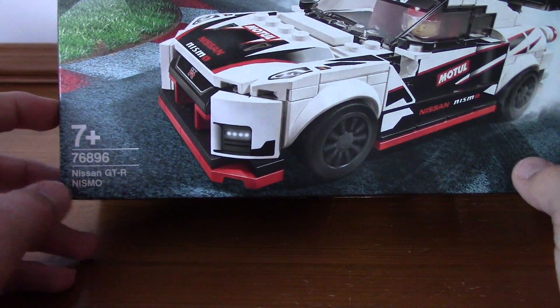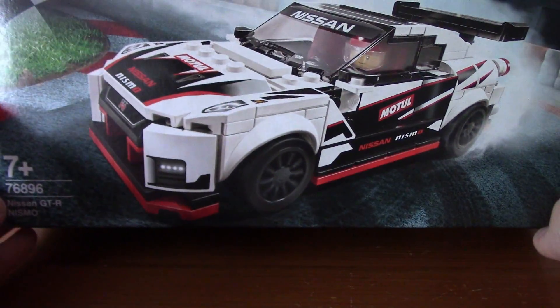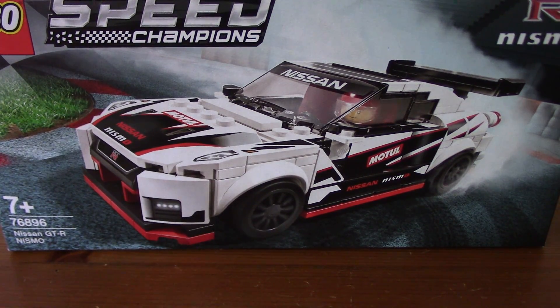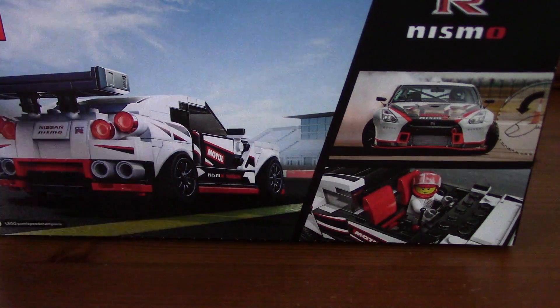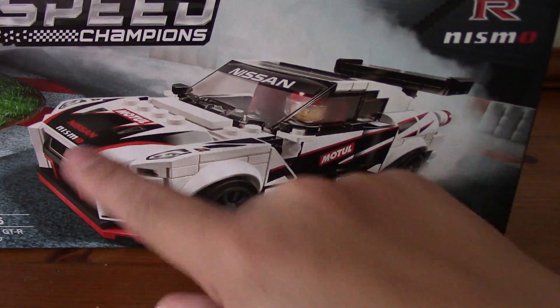Our next set is another deal — this is the 76896 Nissan GT-R Nismo from the 2020 Speed Champions line. I got this at Sainsbury's, I believe it was £14.40 — about 20% off, quite a good deal. Now I have all of the single-pack Speed Champions cars for 2020: the Ferrari, the Audi, and now this Nissan. I'm quite glad to have this in the collection, though it's those stickers I'm not looking forward to applying.